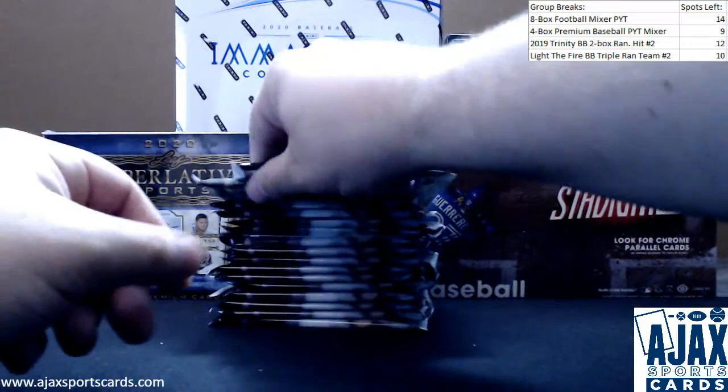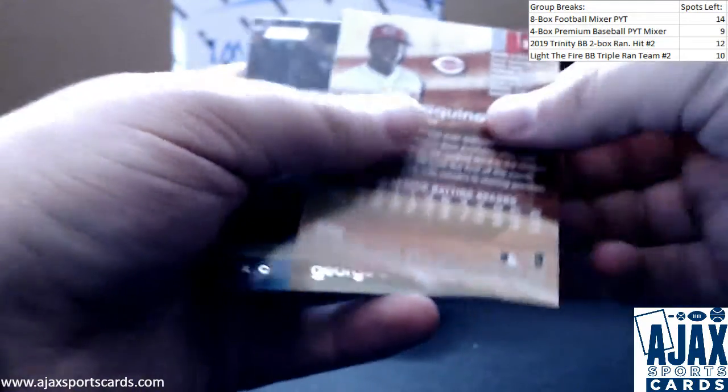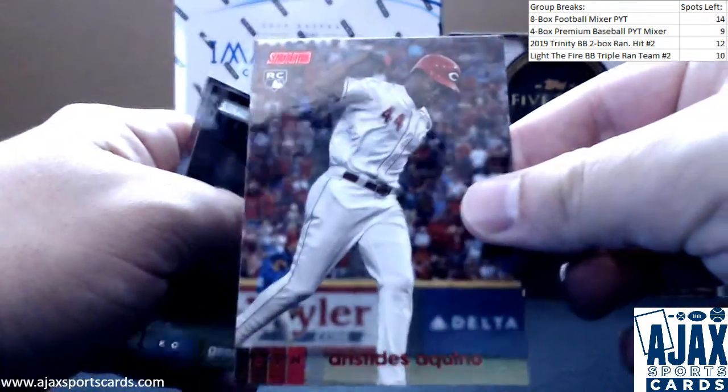Let's go here — 16 packs. Like I said, two autos, a bunch of red and foil, black foil parallels. Regular base here, nice rookie parallel — red foil of Aristides Aquino for the Reds.